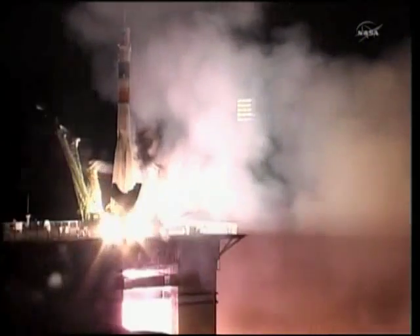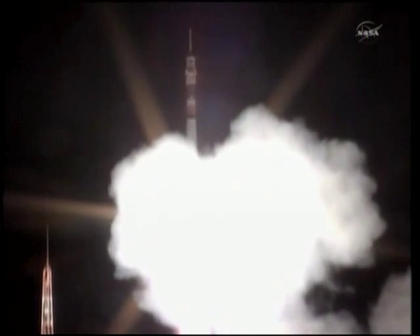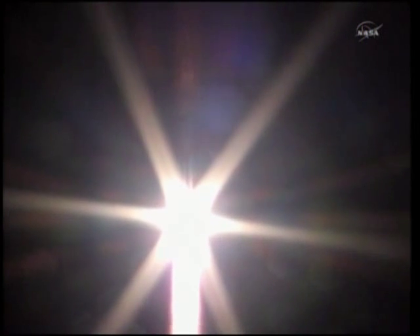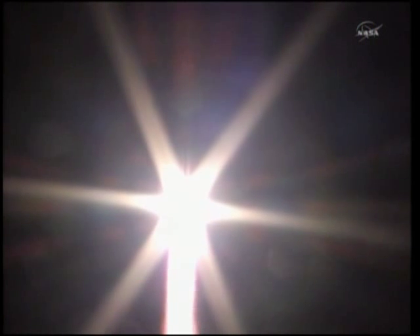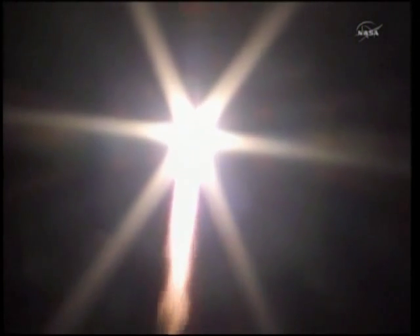And liftoff. Liftoff of the Soyuz rocket as Alexander Kaliri, Scott Kelly, and Oleg Skropoczka begin their journey to the International Space Station. And we're feeling the vibration. We feel great. Everything's in order on board. Copy. Everything going well.